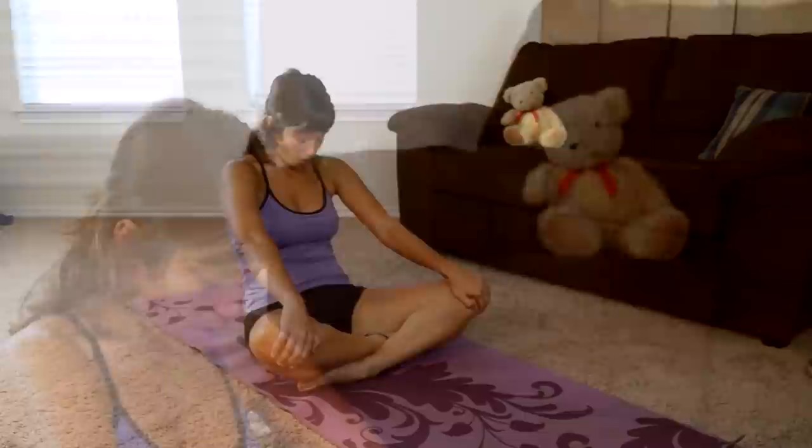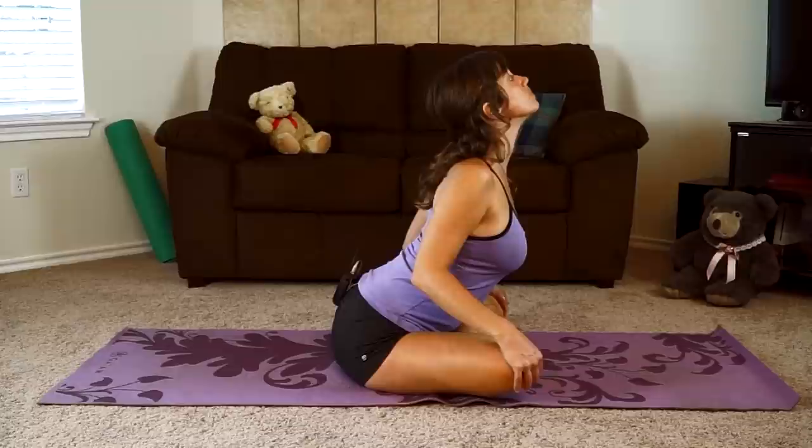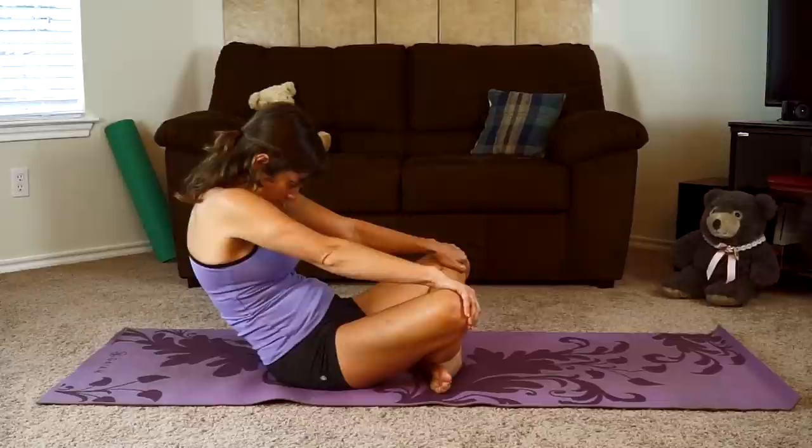Then coming forward again, open through your chest, lift your gaze, and then round your spine, rocking back. This is the movement — you can go at your own pace. There's no need to rush. You can take your time. We'll just do this a few times.